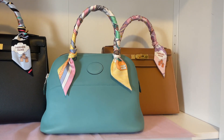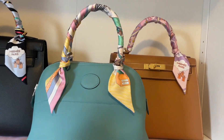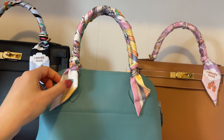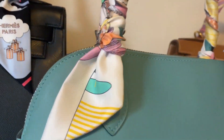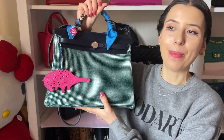Blue Atoll could look very fresh and playful in the summer paired with pastel colors like pinks, purples, and yellow. Also, because this bag is in Swift leather, it's very lightweight and casual, so it's perfect for summer when you don't want to carry anything too heavy.